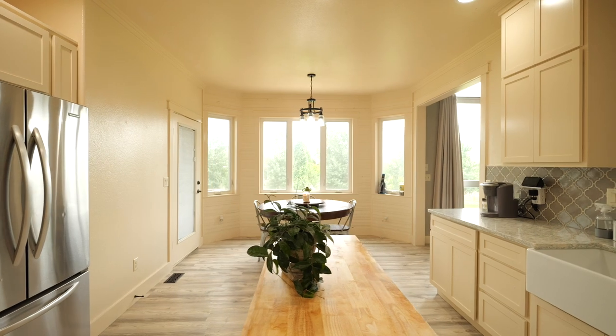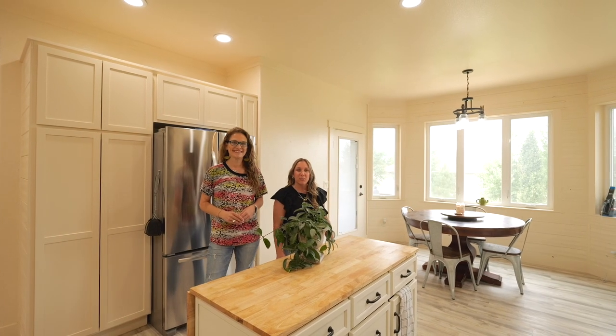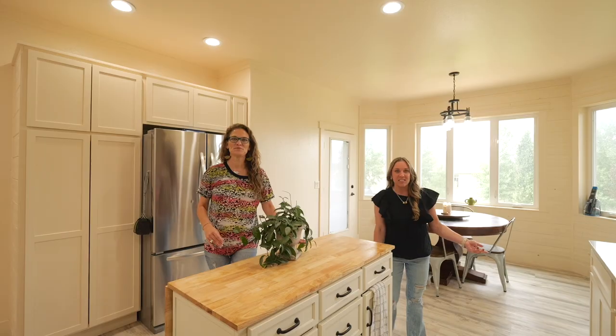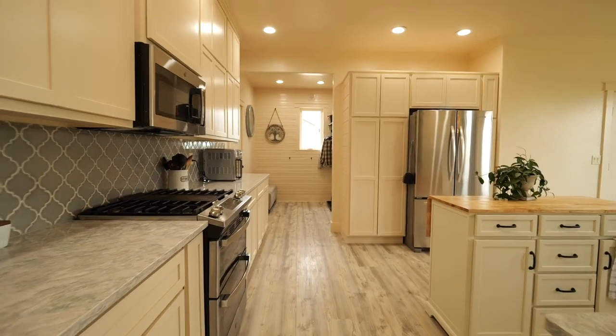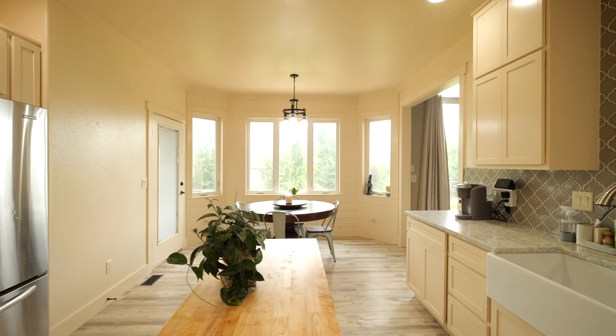Calling all chefs and bakers, this kitchen is perfect for all of your culinary masterpieces. Check out the floor to ceiling cabinets and the farmhouse sink. I can't tell you how much I love the backsplash in this kitchen. This home also has a breakfast nook that is surrounded by windows overlooking the awesome backyard — it's perfect for homework and quick meals.